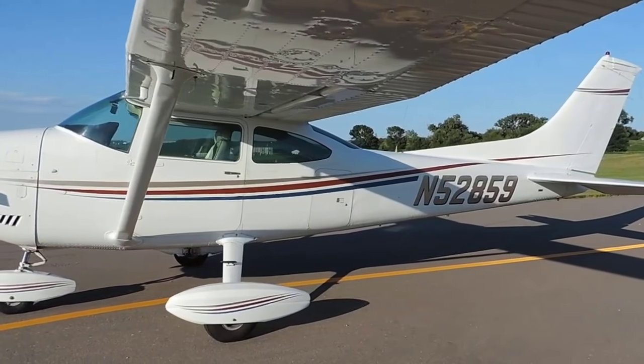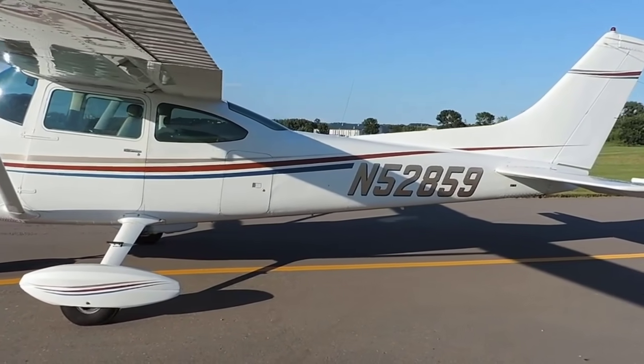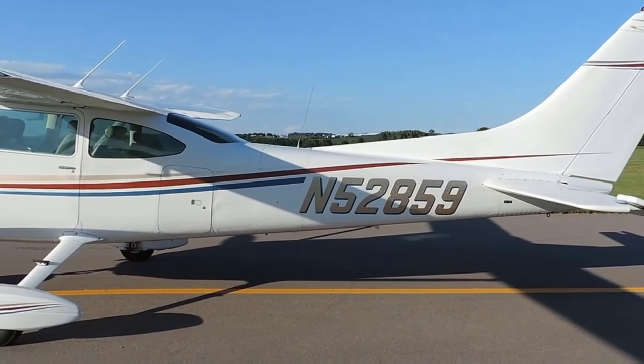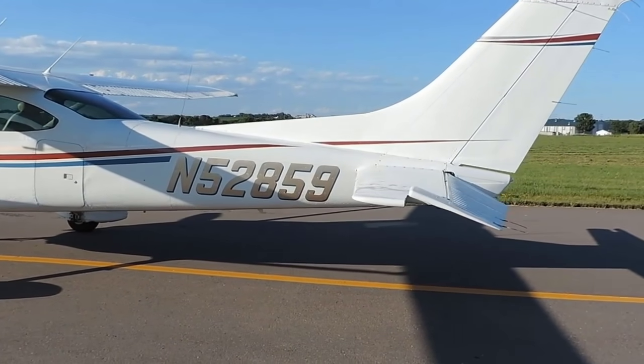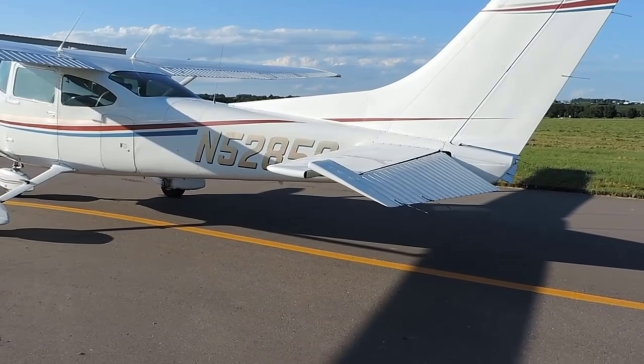This is a fixed gear, which is a little bit slower, but overall it's got less maintenance cost and lower insurance costs as well, so the balance is good there. It does have 80-gallon extended range tanks, which will give you an 1,100-mile range while flying. They are fuel bladder tanks.